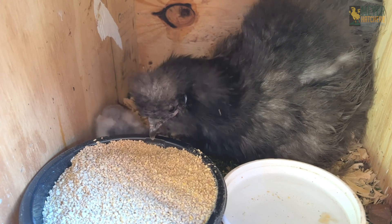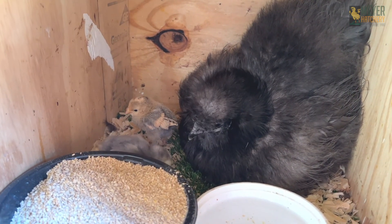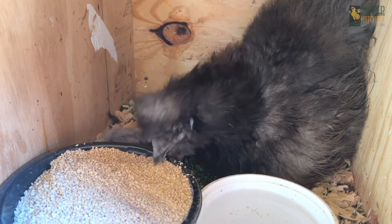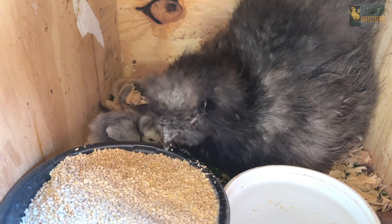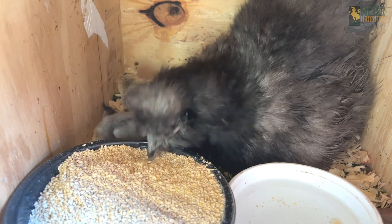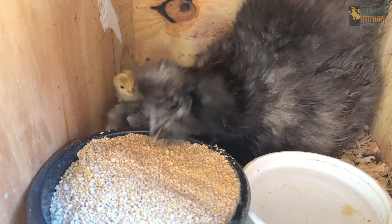A good sign is when the mama hen is tucking the babies into her feathers and communicating with the chicks. Sometimes you'll see a little bit of pecking and that's okay, but you don't want to see aggressive pecking. You may find that a mama hen doesn't take the chicks, and that's okay — it's always good to have a brooder set up just in case.